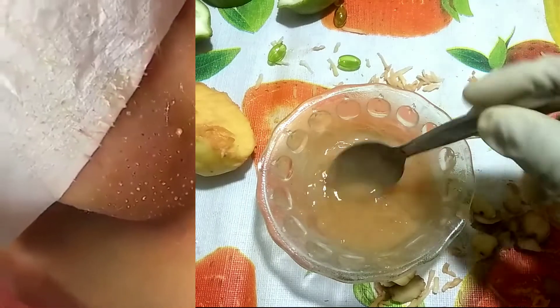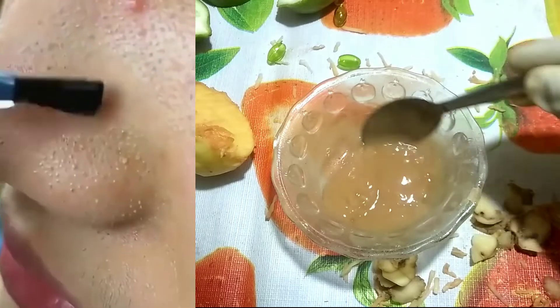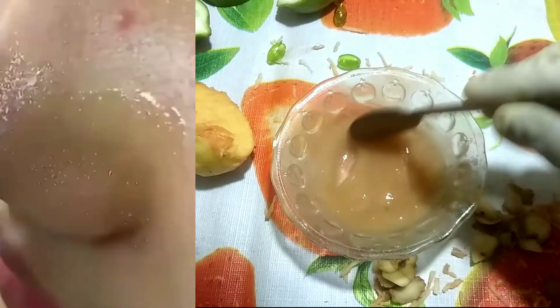According to dermatologists, acne, rashes, etc. are caused due to various reasons. This problem occurs when the gland gets stuck in the mouth due to dirt, sweat and pollution.